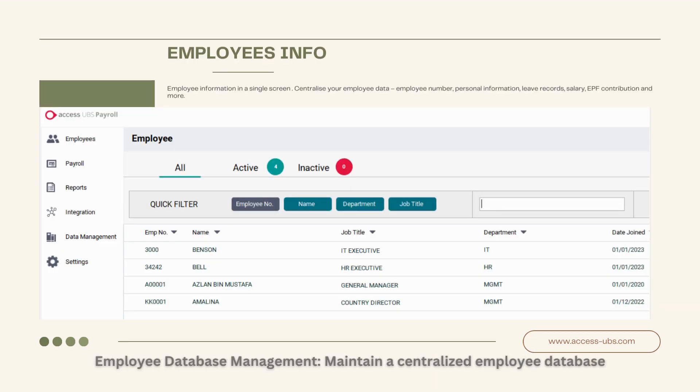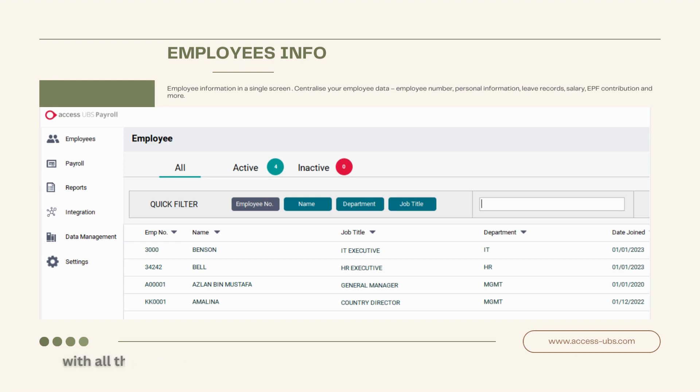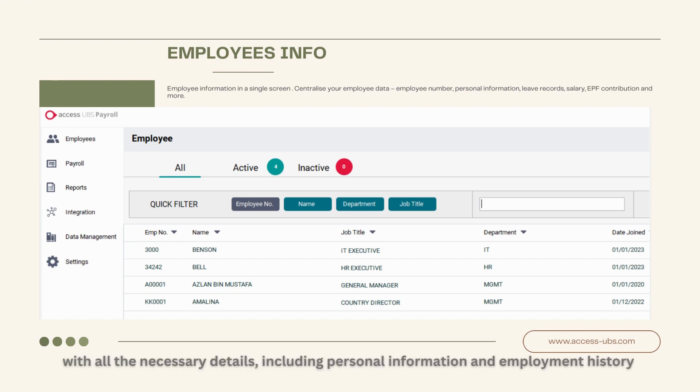Employee Database Management. Maintain a centralized employee database with all the necessary details, including personal information and employment history.